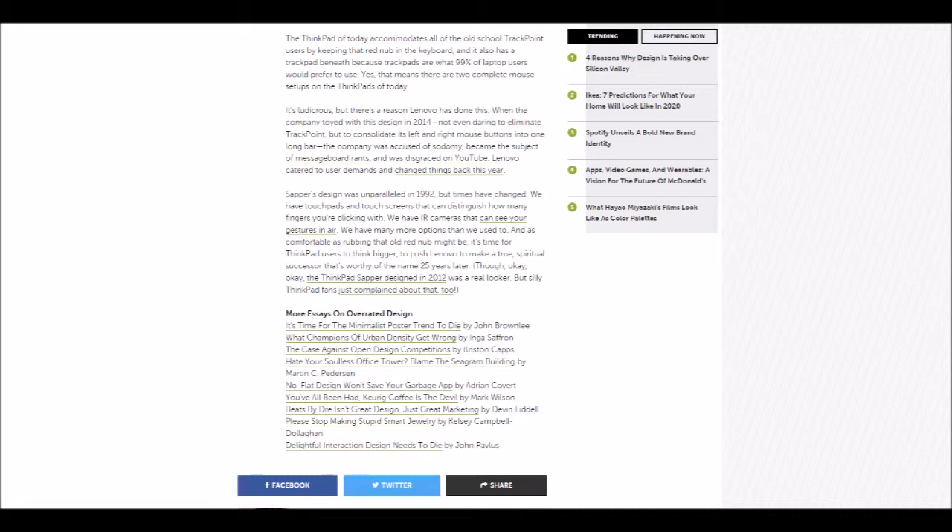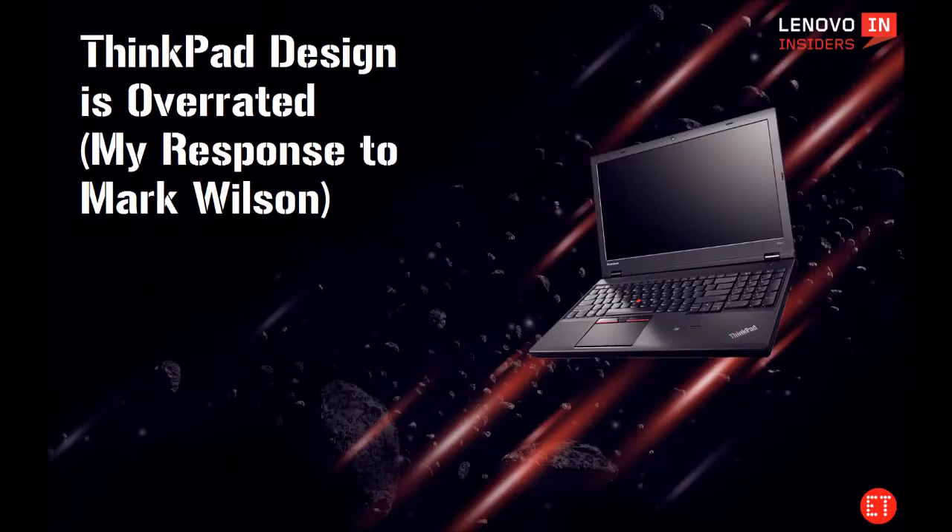Okay, I strongly disagree with the statements you made in your article, Mark. The TrackPoint is not overrated at all, and neither is ThinkPad design. ThinkPad design is the complete opposite of overrated — it is underrated. To answer your question of who still uses that red knob: I do. I use it all the time, and I know plenty of people who use it too.